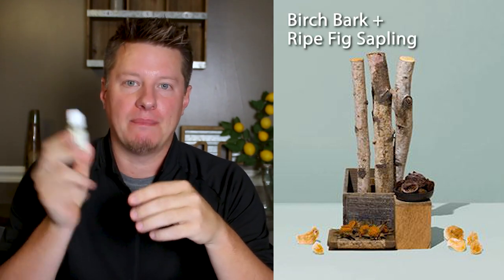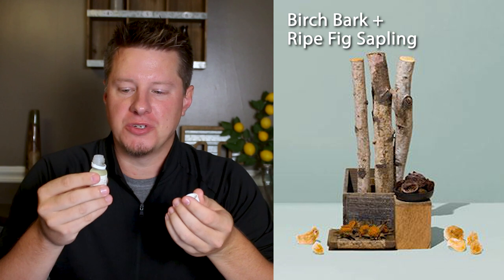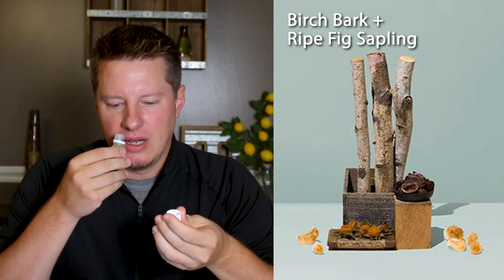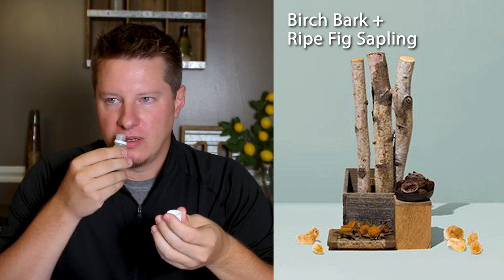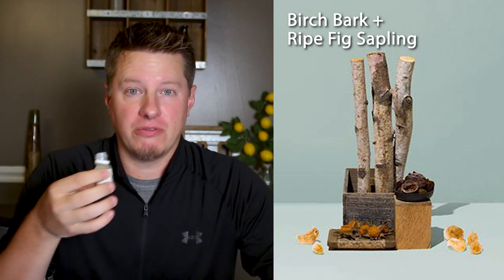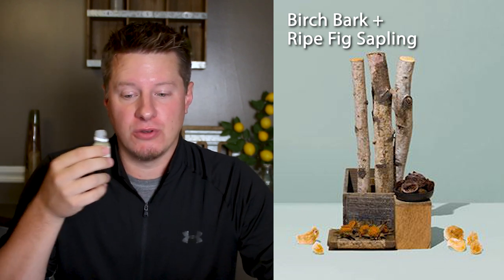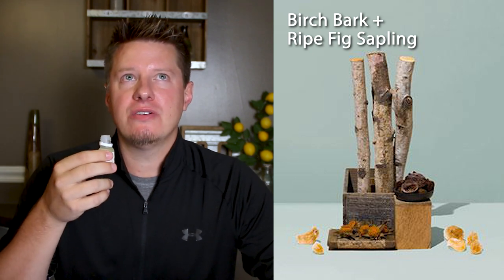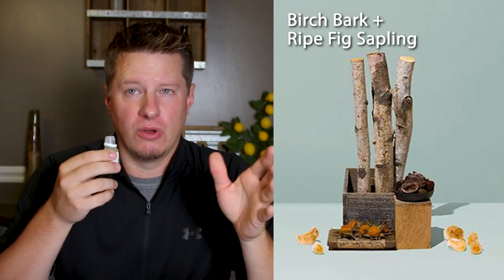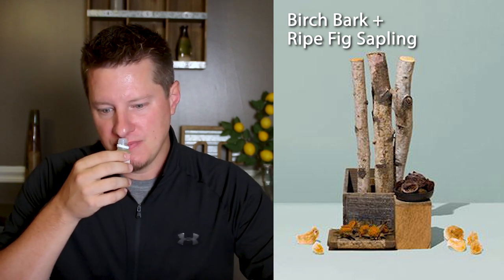We're going to start off with the Birch Bark and Ripe Fig Sapling. I'm going to try to describe them the best that I can, and we will take a look at the website descriptions as well. Birch Bark and Ripe Fig — picking up a little bit of cypress, there's definitely some amber and musk in there as well. It's a woodsy fragrance. Like most birch fragrances, it really does have that true birch bark fragrance. I have a few birches and different pines in my current candle line, and this definitely has a lot of those notes, but something a little bit different too. It's not near as woodsy as some of the other birch fragrances — more of a balance between woodsy and earthy.